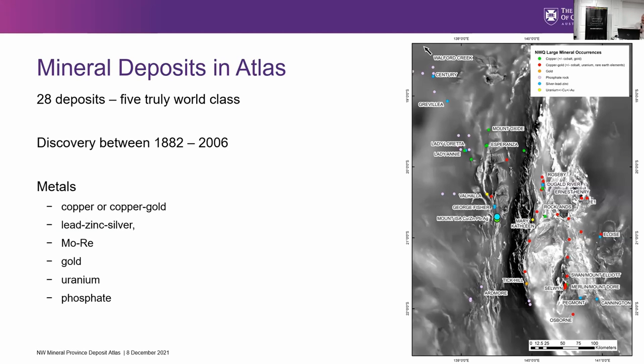The mineral deposit Atlas covered 28 deposits, of which I'd rate five as really world class, and we'll have a look at them shortly. They were discovered between about 1882 to 2006, so it's a pretty long discovery history. The metals we see in Northwest Queensland — and not just metals, you also have phosphate — cover a wide variety of different commodities. So there are the 28 deposits.